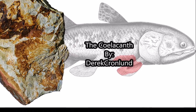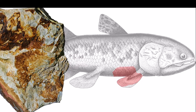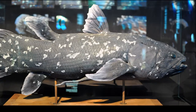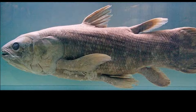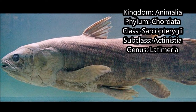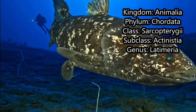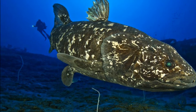A Living Fossil by Derek Crunlund. The scientific name for the last two remaining species of coelacanth is Latimeria columnii and Latimeria menodensis. Coelacanths are ordered in the Kingdom Animalia, Phylum Chordata, Class Cerakopterygii, Subclass Actinistia, Genus Latimeria.